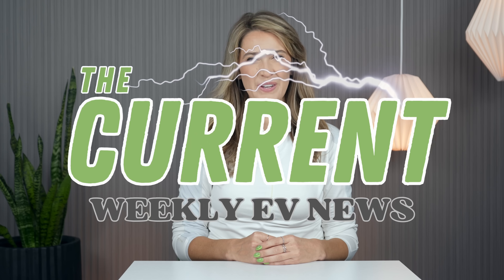Hey everyone, Misko Electric here. Today is Sunday, October 19th, 2025, and this is The Current, your weekly EV news in about 10 minutes.